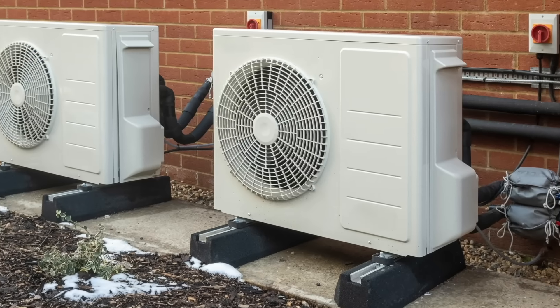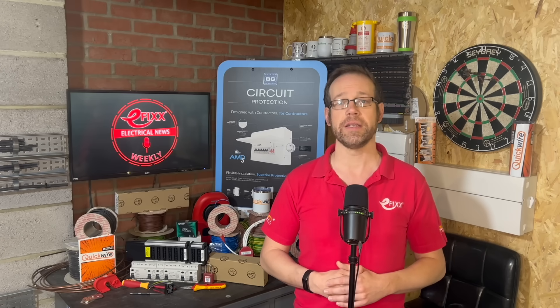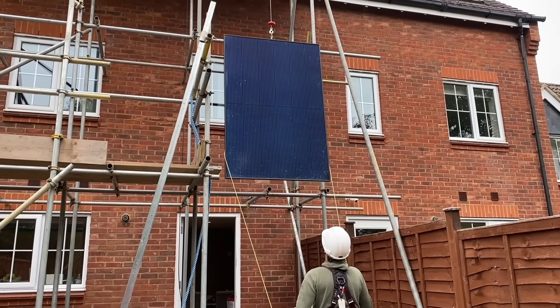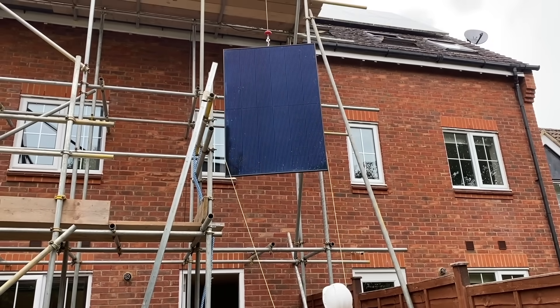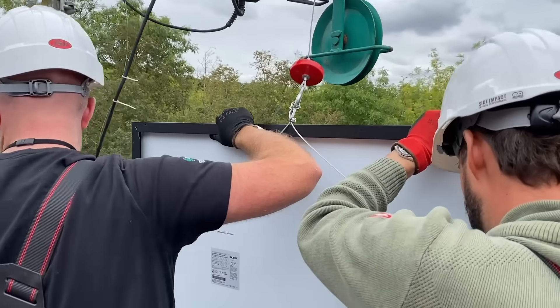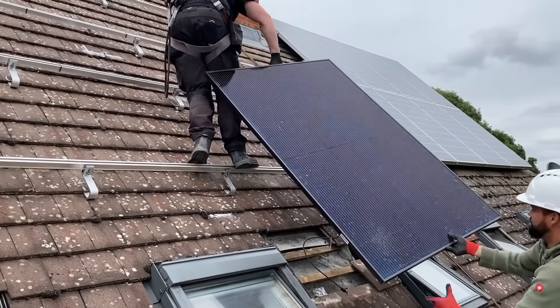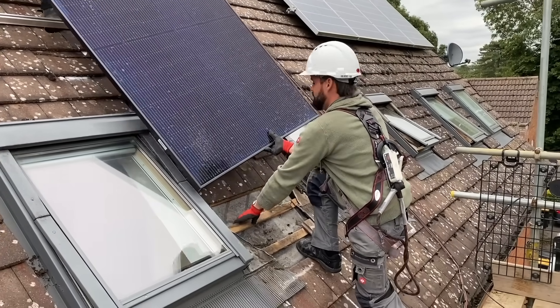One respondent notes that there was already a choice for installers under MCS as they could pick their preferred certification body. For its part, MCS says it's been improving quality in the sector for almost two decades, with over 2 million MCS-certified installations by 6,000 certified installers, and has invested in growing its customer experience and technical assessment teams. Heat networks will not be covered by MCS, but by the Heat Network Technical Assurance Scheme or equivalent.